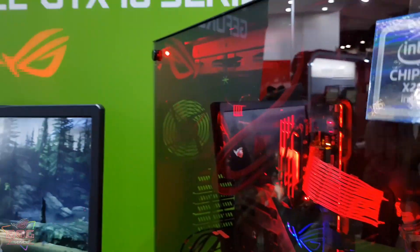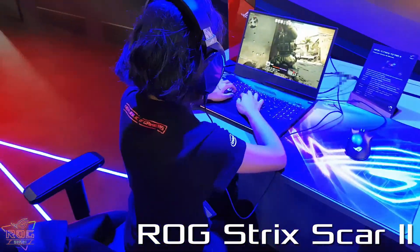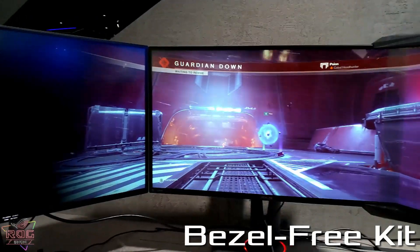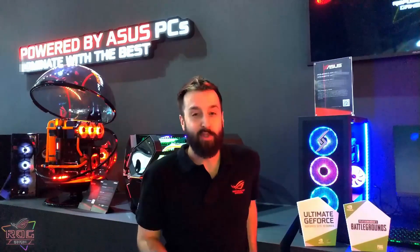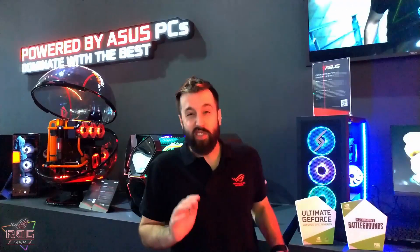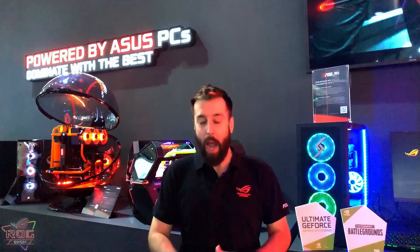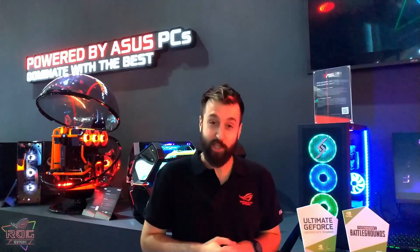Alright guys, so that's the ROG phone. Now let's take a look at the rest of the booth. I'm here in front of the PBA Powered by ASUS section at our booth at Computex 2018. Worldwide we have 635 partners and they put ASUS components, motherboards, graphics cards, etc. inside their giant insane systems, and we're gonna show off the best of those 635 partners here today. Let's check it out.